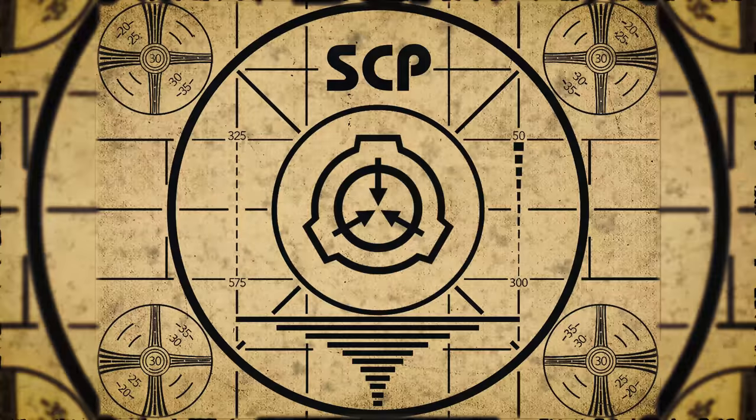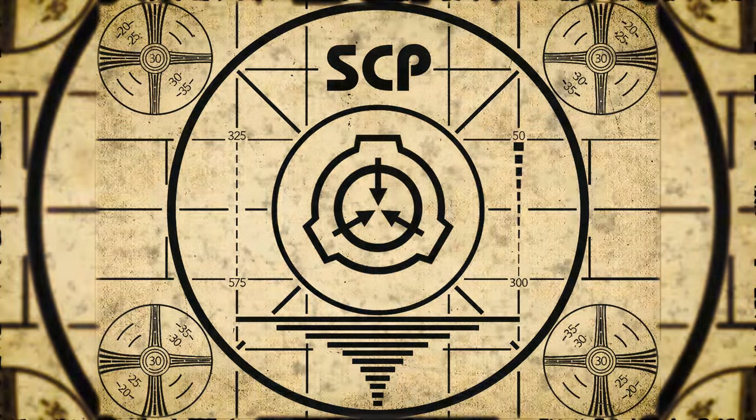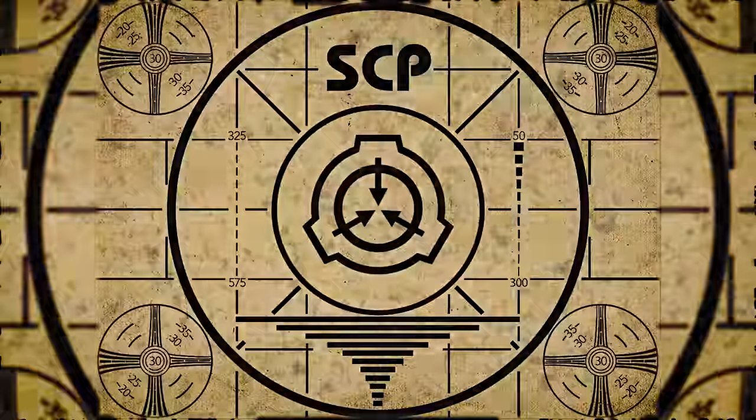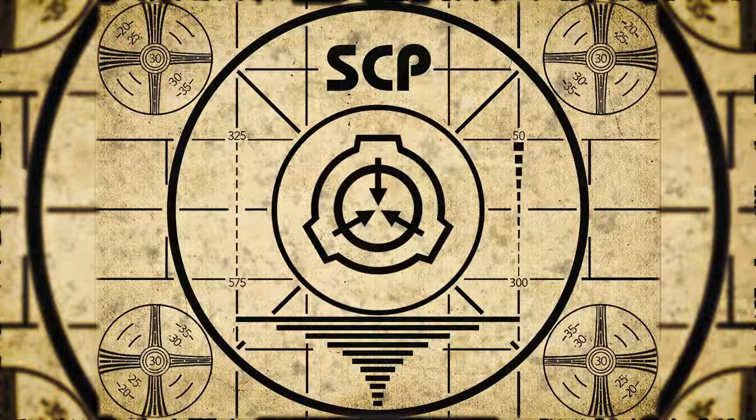Lesson complete. If you missed the previous orientation, go watch SCP-495, Thing Maker, right now. Or for the complete course, watch this playlist.